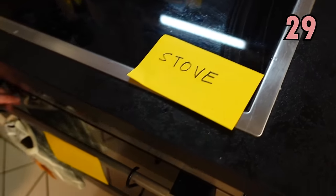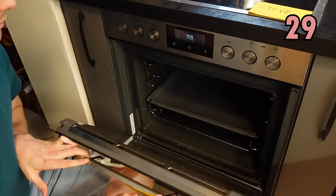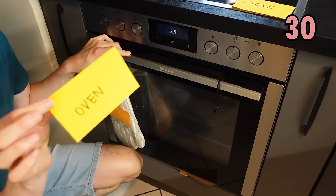A stove. Or we can do our cooking down here — do our baking, bake your cake for example, in the oven.